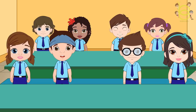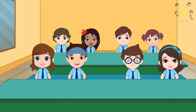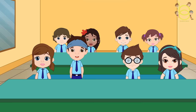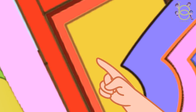Good morning, ma'am. Good morning. What is that? Let's read it. Red. Yellow. Yellow. Green.